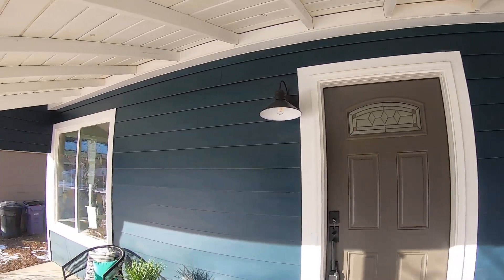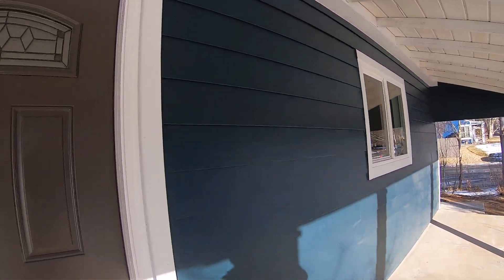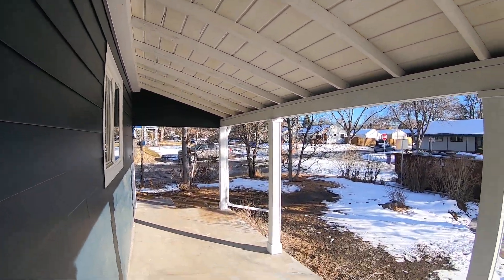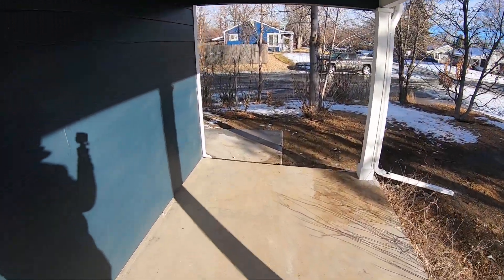We did put all new siding up — new siding, all new light fixtures, new doors, new windows, new roof, new columns up here in the front, and new concrete on both sides here.